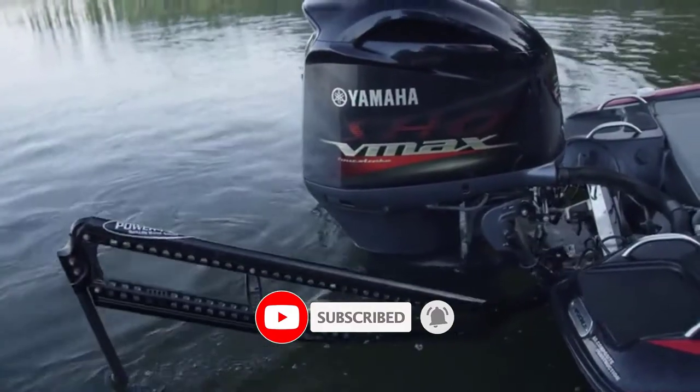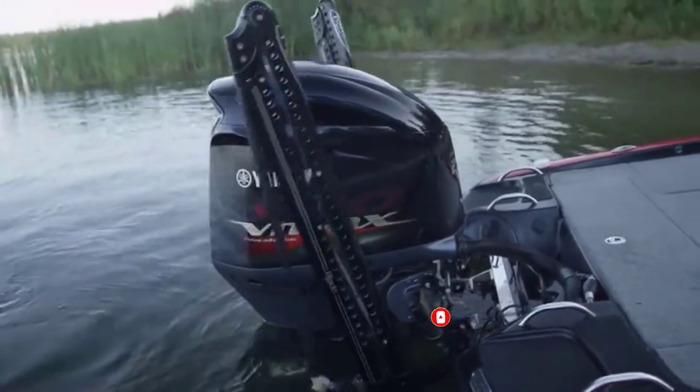Please do check the product link in the description box below and don't forget to subscribe to our channel to enjoy more awesome content like this. So without any delay, let's get started.